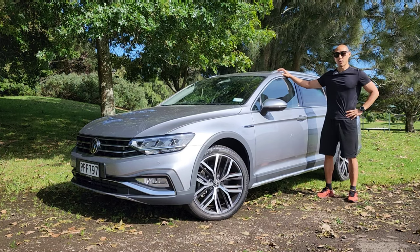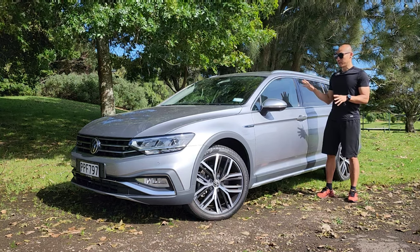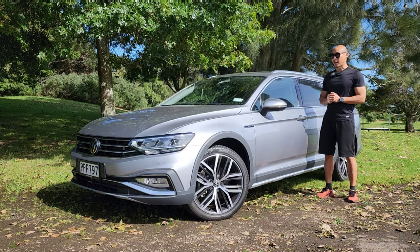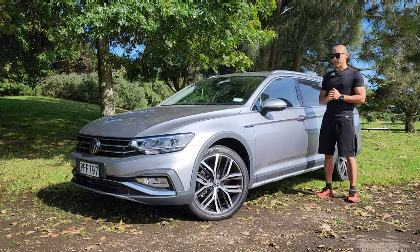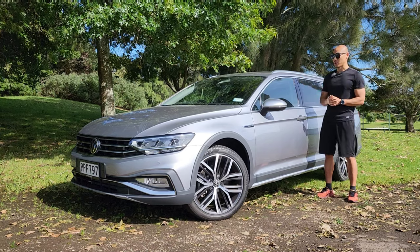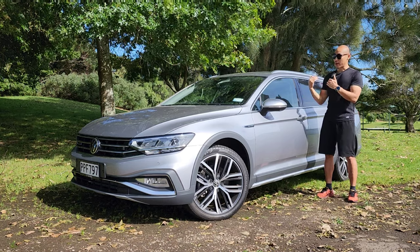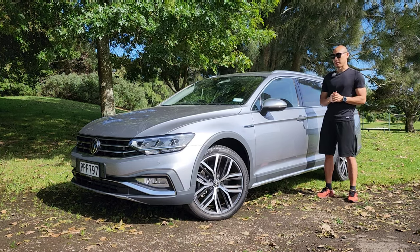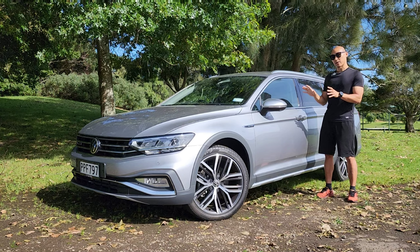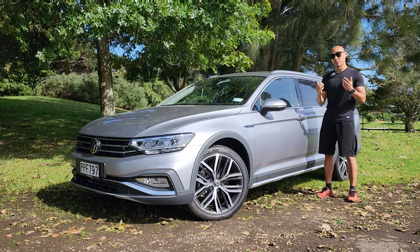Hi everyone, welcome back to the channel. Today we have a Volkswagen Passat Alltrack with us in station wagon form — a very capable and all-round family car from the Volkswagen group. Nowadays people tend to buy SUVs, but in station wagon form it's got the practicality and the size is not that tall, meaning the center of gravity is lower, less drag, and in terms of driving dynamics it's probably better than most SUVs. Today I'll do a review from the outside to the inside and share my driving impressions.